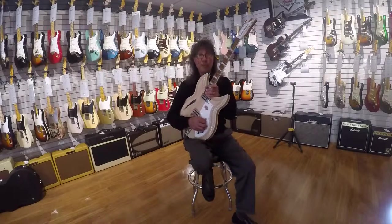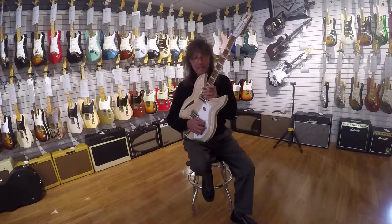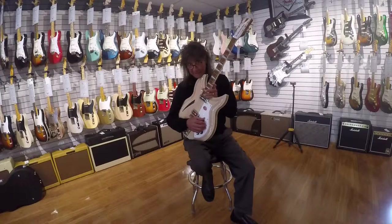Hey, hello everybody. It's Frank here from the Music Gallery, showing off a really cool Rickenbacker.